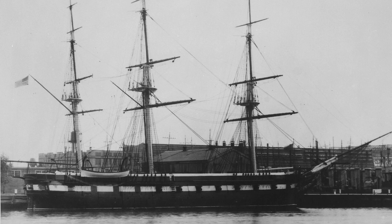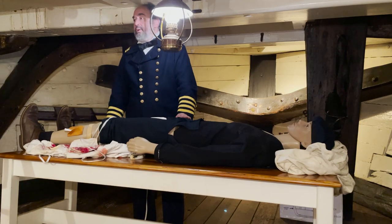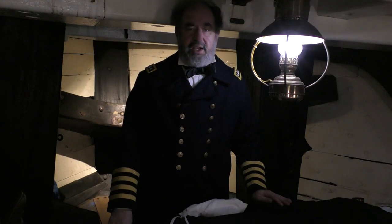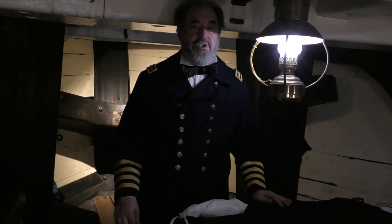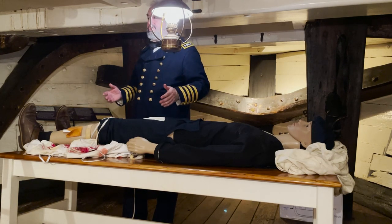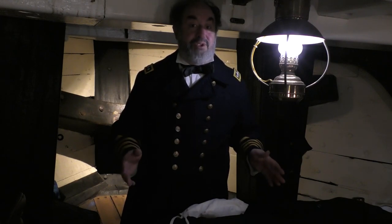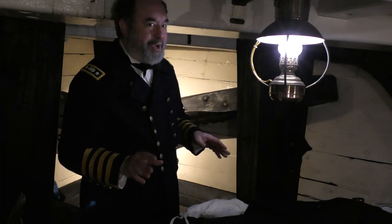We're in the sick bay area. This is the place where sick and wounded men would be taken to be cared for by the ship's surgeon. The Constellation is a sloop of war — a fairly big fighting ship. At that time in the Civil War Navy, a ship of this size would have at least two surgeons. Let me talk about the sick bay area. As you can see, it's not very big — it's not designed to give long-term or comprehensive care to sailors.